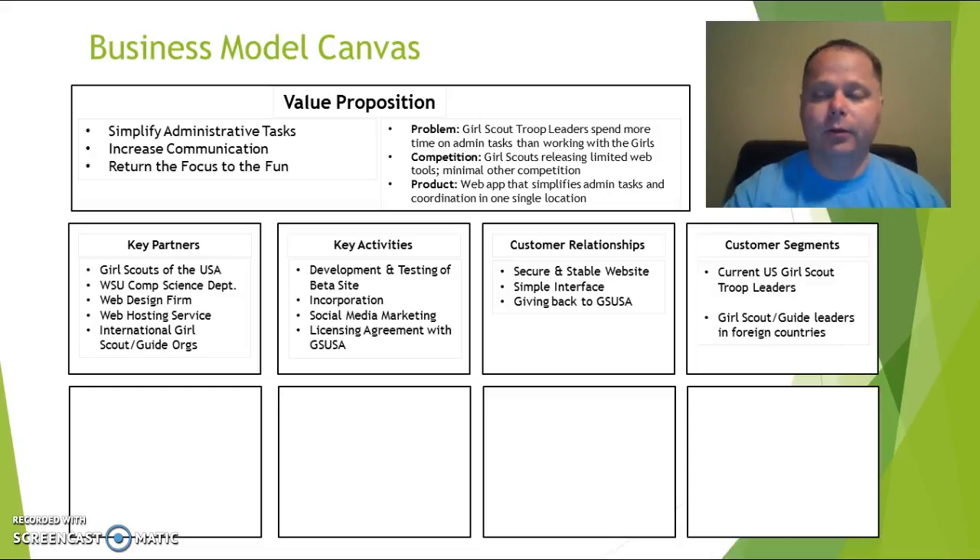Our current target customers are troop leaders. Our surveys found that engaging individual girls and parents is not a very successful model. Using Scoutbook as our example, of their 11,000 subscriptions, over 10,000 are to troops. Very few are to families because it's troop leaders who get the greatest benefit — connecting their girls, connecting parents, and using messaging, communication, and information-sharing tools. A family would only be able to track advancement for their individual girl.